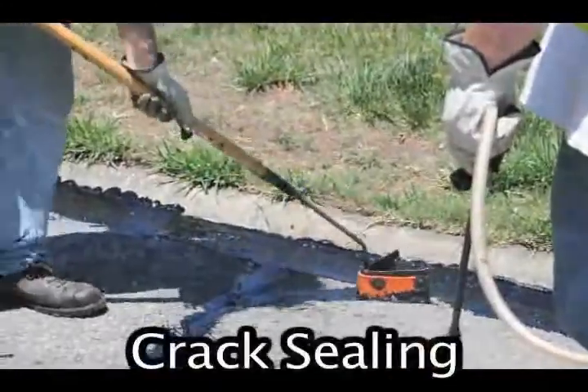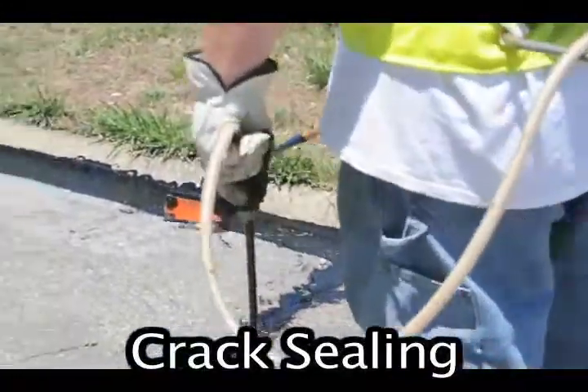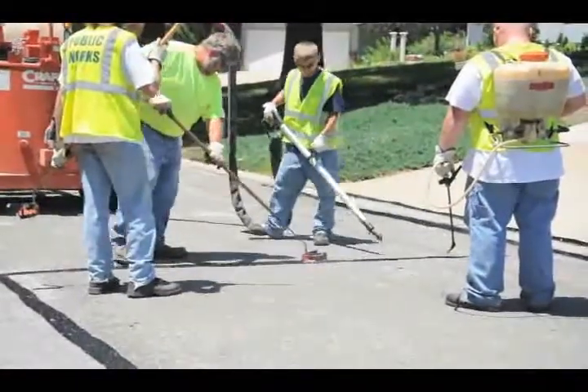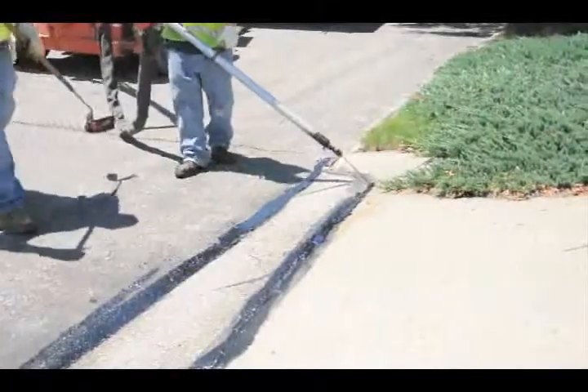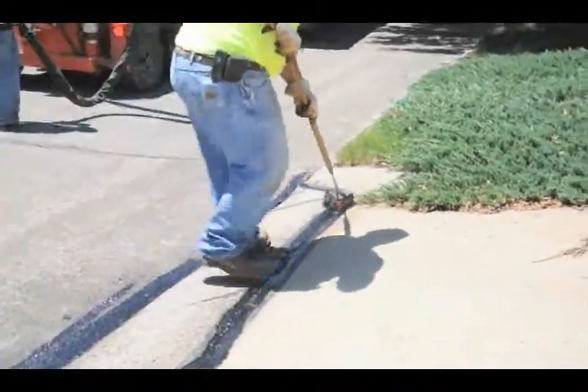The most widely used method of maintaining our streets is called crack sealing. Crack sealing is a key preventative maintenance technique where small cracks are filled with a rubberized asphalt product, creating a thick, snake-like line on the street. Sealing the cracks prevents water from getting into the street and causing potholes. Approximately 110 lane miles are crack sealed in Lawrence each year.